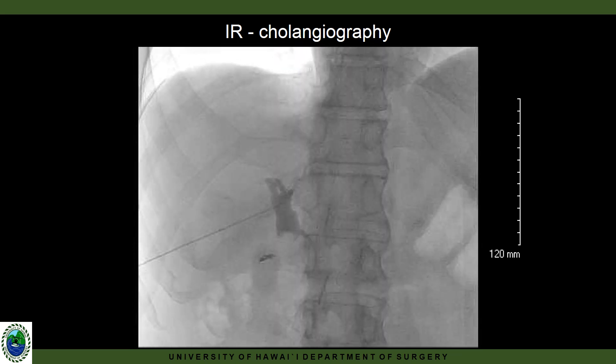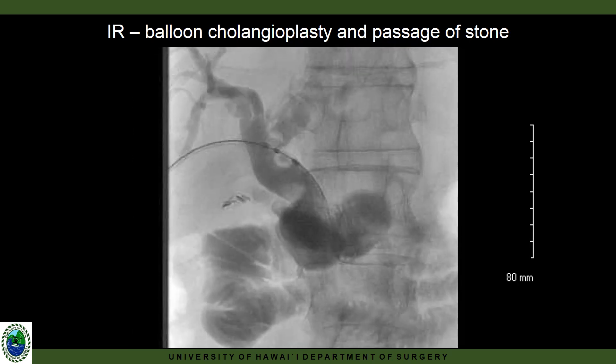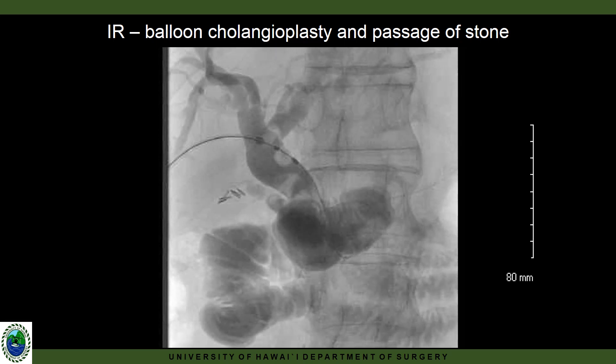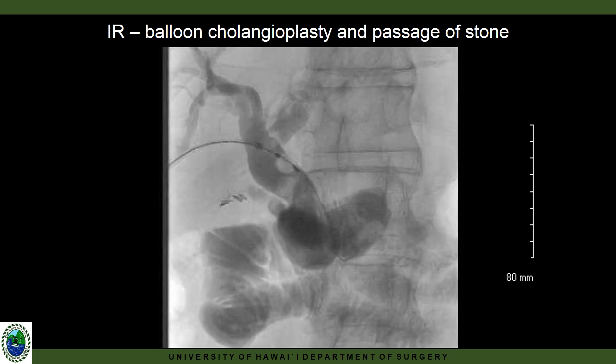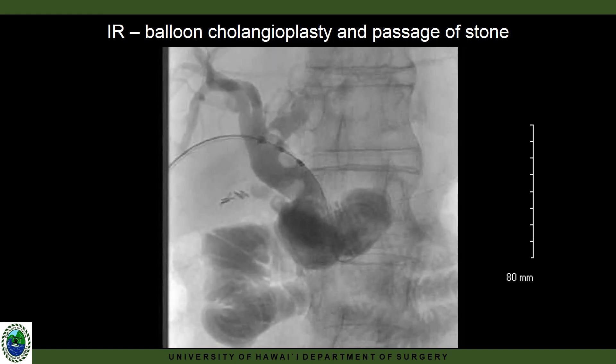Here we have the initial cholangiogram obtained when placing the percutaneous biliary drain. A balloon sweep was performed and a portion of the calculi was pushed into the small bowel.